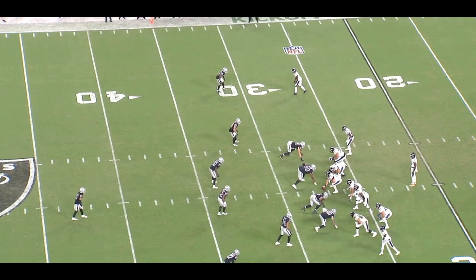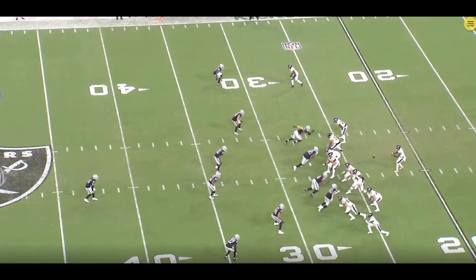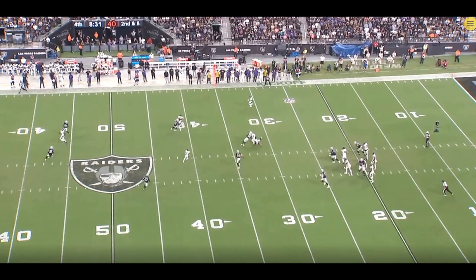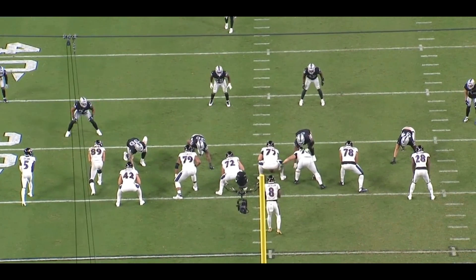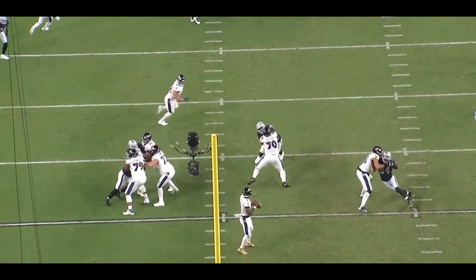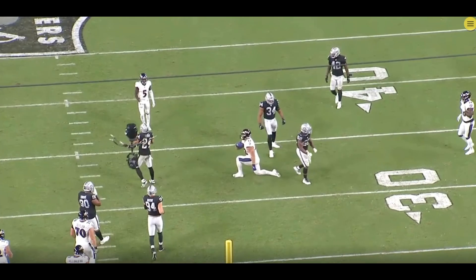If there was one guy on the back end who had a fantastic game, it was Jonathan Abram — the guy was hitting people. Look at how quickly he reads, recognizes, and is able to tackle this guy short. He does a great job with Denzel Perryman, keeping the runner short. It's now third and two — this could have easily been a first down, but you keep everything in front of you and force the offense to drive down and pick up every single first down. Great play by Jonathan Abram.